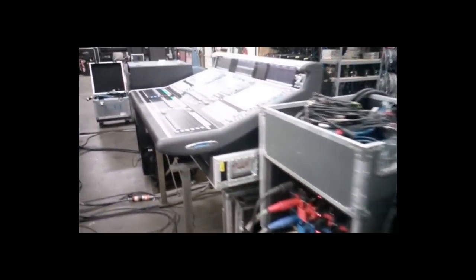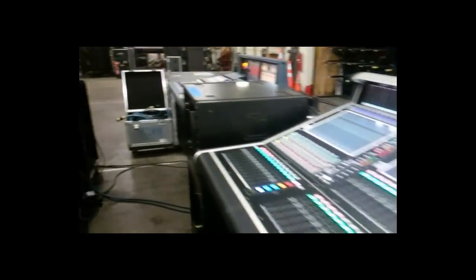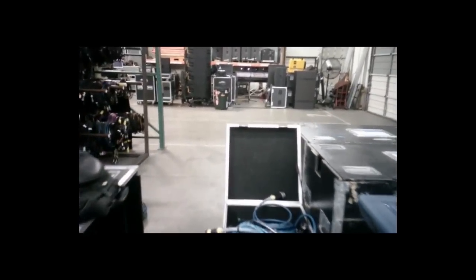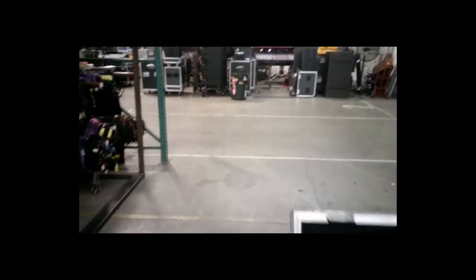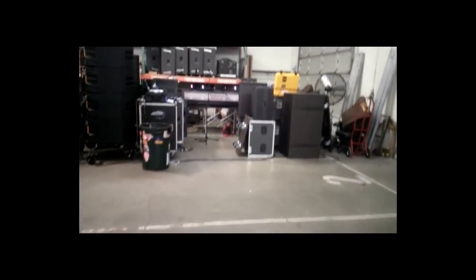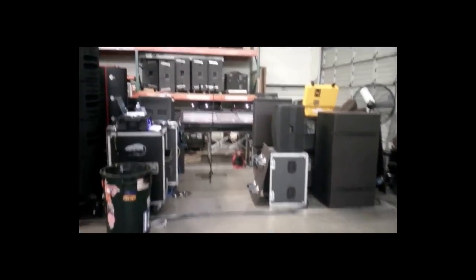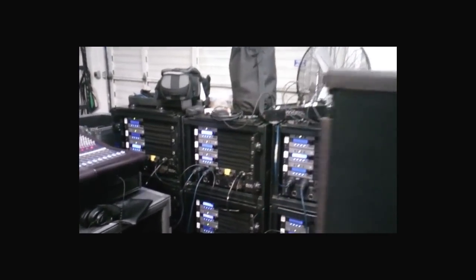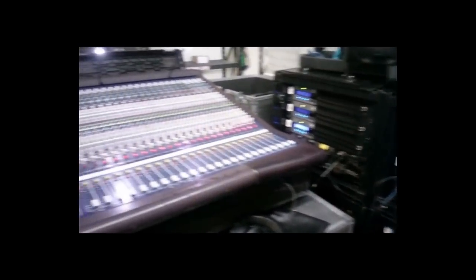Heading into the last consoles here before we head across the shop to the fourth arena rig. This one's headed to a New Year's Eve gig for Bassnectar — it'll be the largest EAW ANYA system ever assembled to date: 72 boxes in the air and 64 eLAcoustics SP28s for subs.